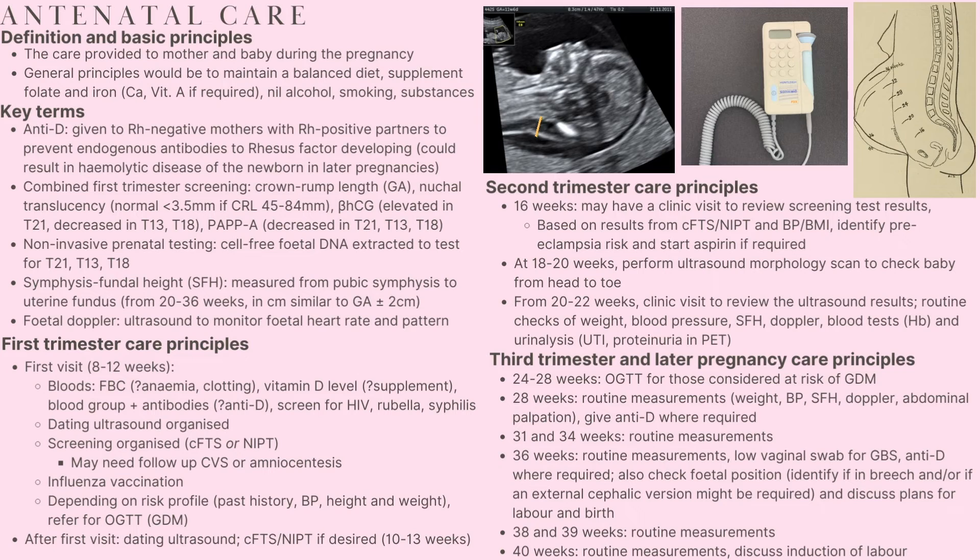In the third trimester, the oral glucose tolerance test is undertaken between the 26th and 28th weeks, potentially as early as the 24th week in some cases. This is to check for the presence of gestational diabetes. At the 28th week, a visit is made to undertake routine measurements — weight, blood pressure, fundal height, Doppler and abdominal palpation for the position of the baby within the uterus. Anti-D is given here where required.